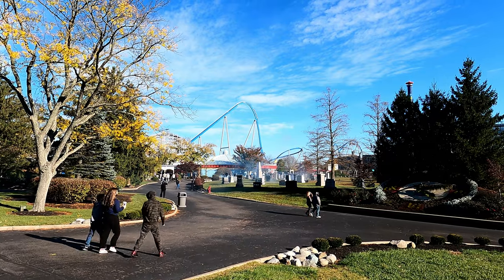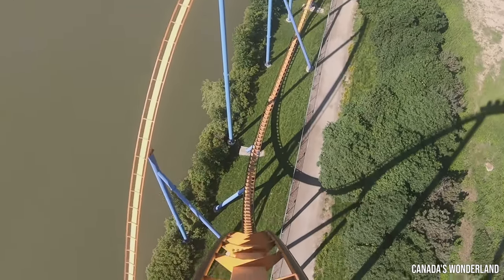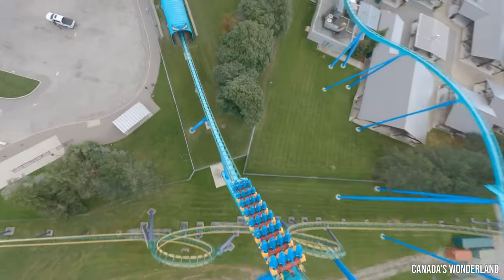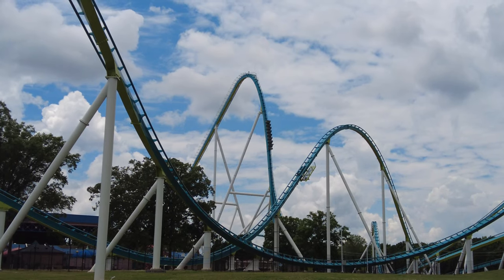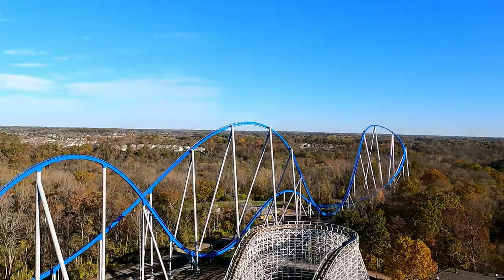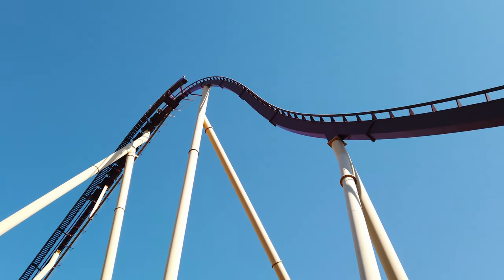It was a shocking move. Kings Island was already home to Diamondback, one of the best B&M hypers in the country — taking a page out of Canada's Wonderland's playbook after they opened back-to-back big B&Ms with Behemoth in 2008 and Leviathan just four years later, and also Carowinds with Intimidator in 2010 and Fury 325 in 2015. In this video, we pit Orion and Diamondback against each other to finally answer a burning question: what is the best hypercoaster at Kings Island?